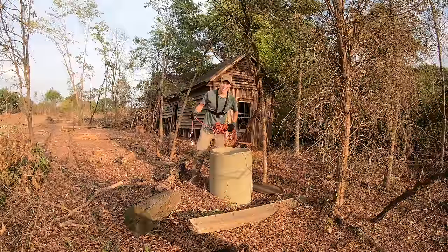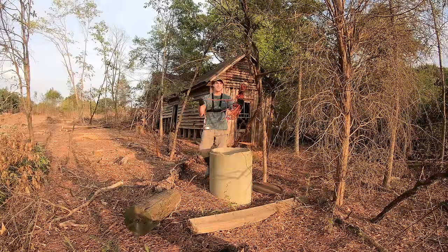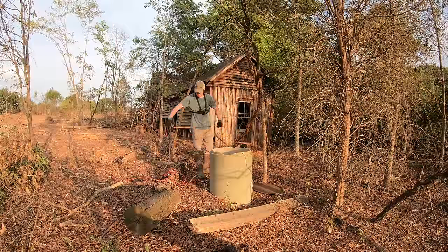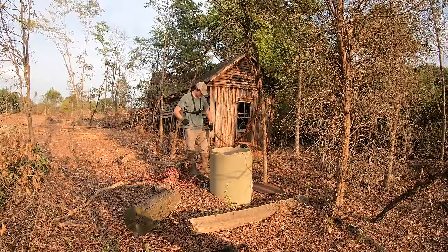I'm excited to put the magnet down the well to see what's in there. Never know — we might find a firearm, a pocket knife, maybe even a cannonball. Getting the rope unraveled here and I'm going to tie it to this tree so I don't drop the magnet in the well — that may have happened a time or two.